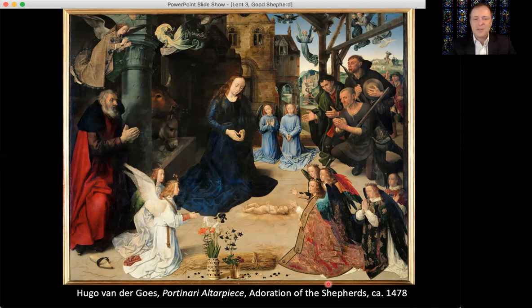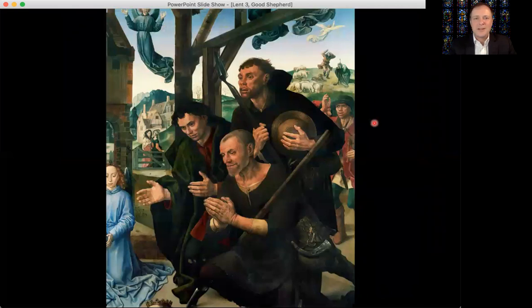We see here a famous painting from the Northern Renaissance by Hugo van der Goes, the Portinari Altarpiece, an image of the adoration of the shepherds who are depicted here in the back corner. You can see they're dressed shabbily, they are rough, there's dirt under their fingernails, and they have rather uncouth appearances compared to what we imagine to be the lofty kings who are coming to visit as well.